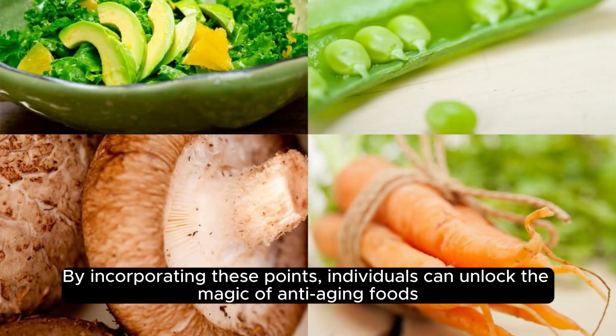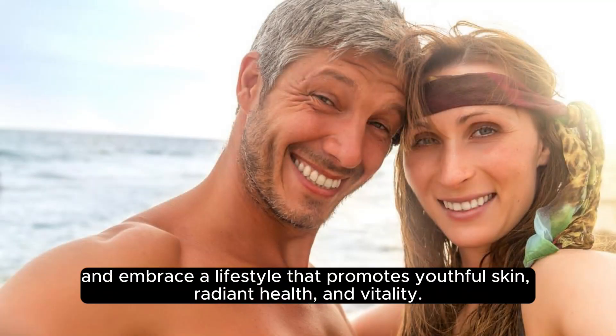By incorporating these points, individuals can unlock the magic of anti-aging foods and embrace a lifestyle that promotes youthful skin, radiant health, and vitality.